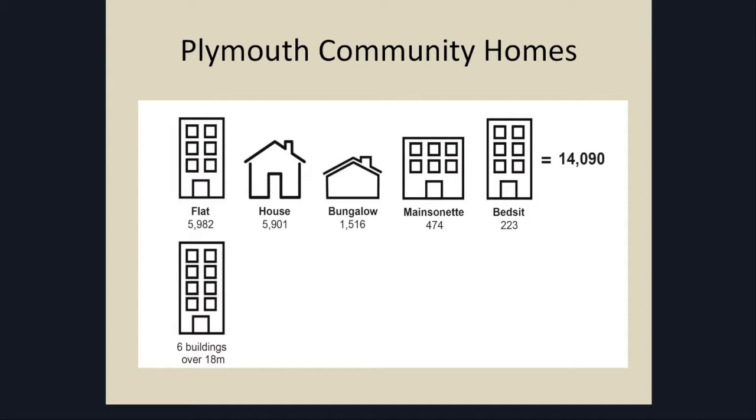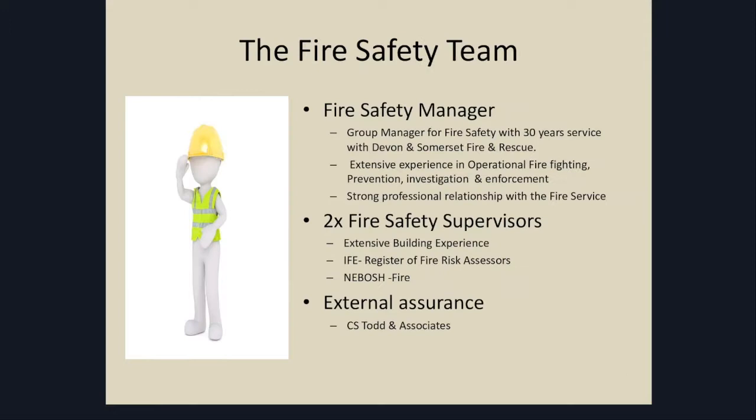I cannot overemphasise the need to have competent people. It took me probably five or six attempts to recruit to the fire safety manager post. Many of the applicants were not managers — people who've done a three or four day course in risk assessment and were not able to manage QA systems. This is a real asset to community homes. This gives us a little bit of background about exactly what we do with the number of flats that we have.